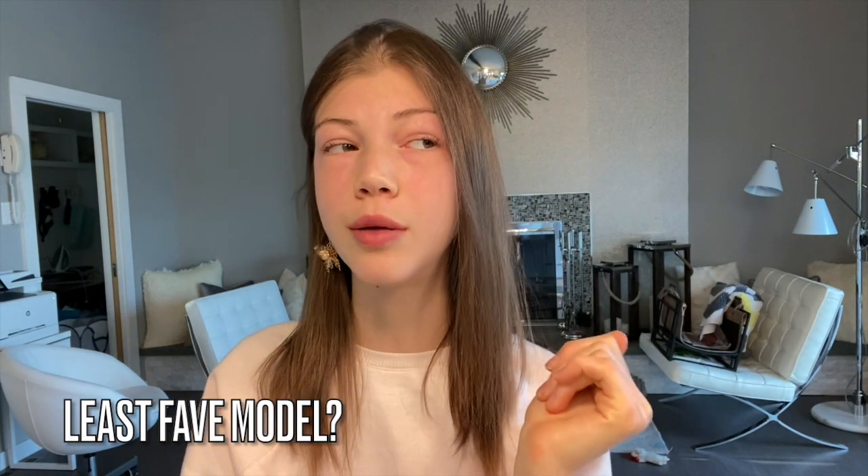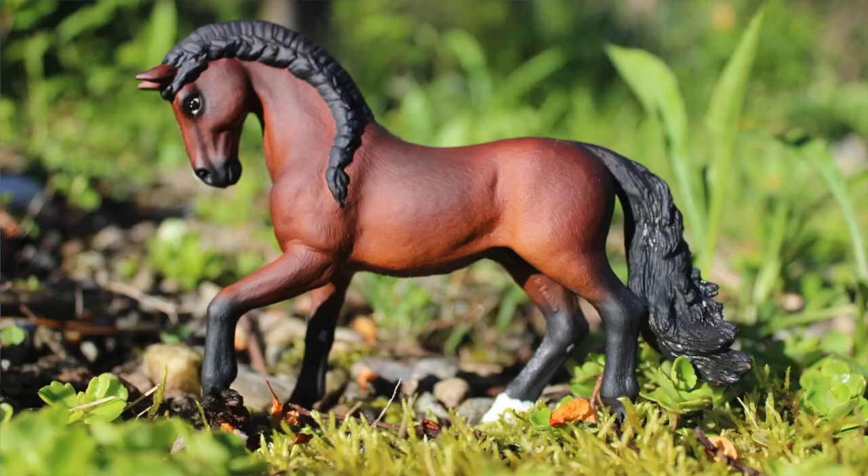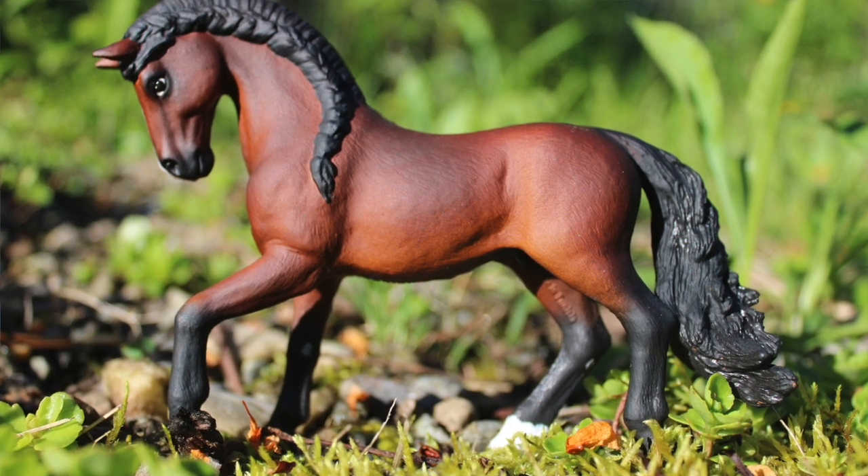My least favorite model — I don't have it here, but the Lusitano stallion, the newest one. Also the Pura Raza mare; I really don't like her or the stallion, although I helped the stallion — I did a custom on him and I think I fixed him, and he's also for sale on my website. My first Schleich horse was the Haflinger mare. The actual one I think I repainted or sold, but this is a new nice one.